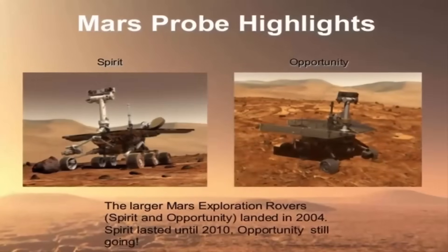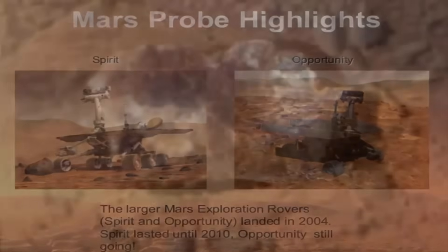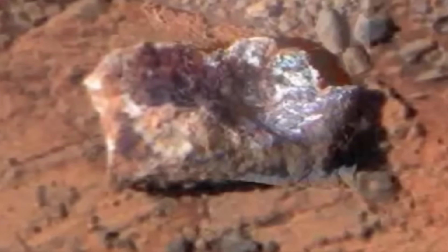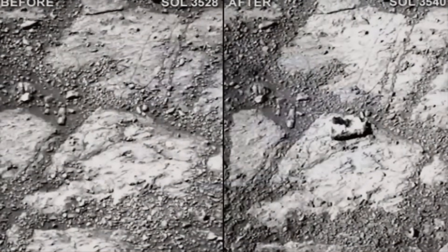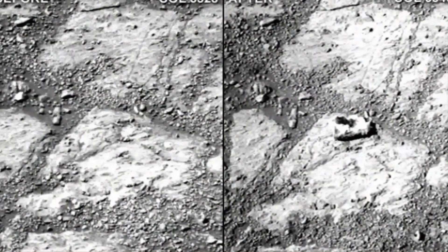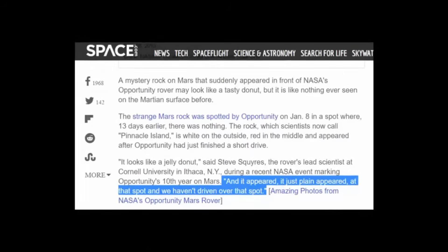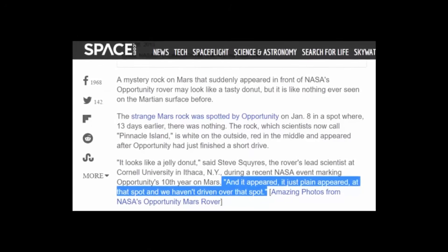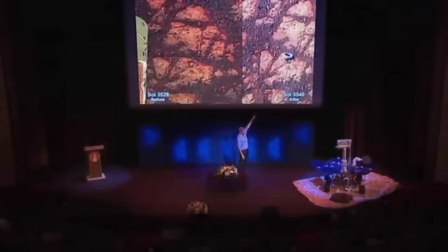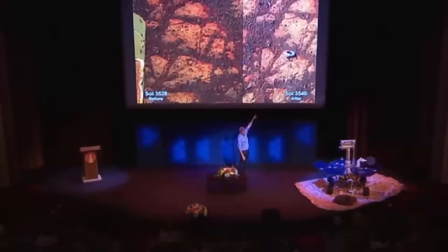Squires said rover scientists have two working theories on how the Pinnacle Island rock mysteriously appeared near Opportunity. One suggests the rock is a piece of debris from a meteorite impact somewhere near the rover that just so happened to land in front of Opportunity, while the other theory is that the rock was somehow kicked up by one of the rover's six wheels during its recent drive — regardless of Squires' original comment about the rover not having previously traversed that particular area. Did something actually throw this very interesting and possibly extremely important rock in the rover's direction?